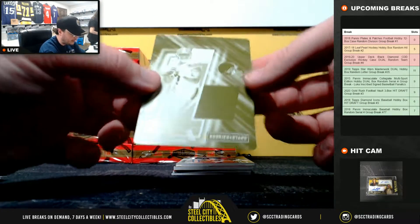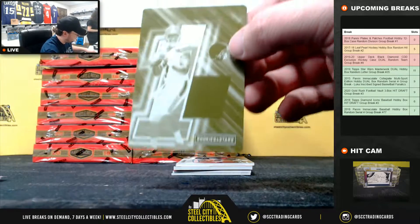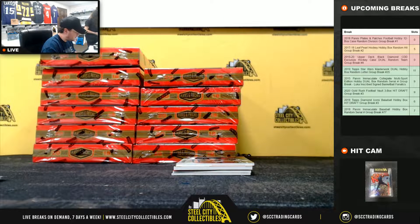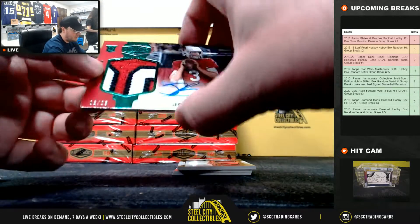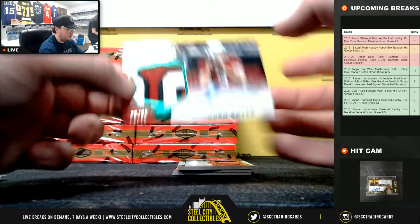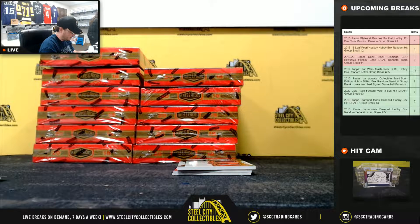First card here — printing plate. Looks like Sean Kaiser for the Cleveland Browns. AFC North, going to Joshua. Nice autograph patch, number six of 25 — Josh Rosen for the Arizona Cardinals. NFC West, going to Jason.